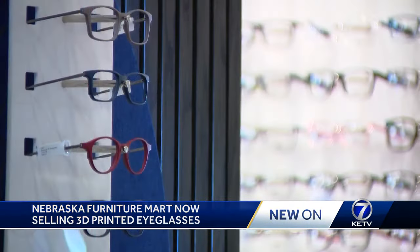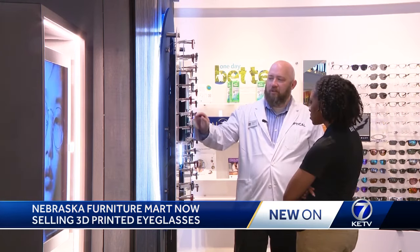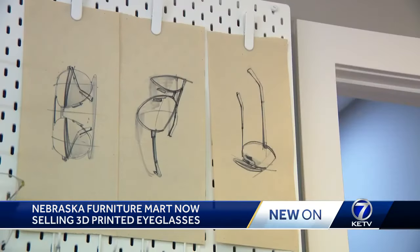From there, you can virtually try on a variety of different frames. The Uniku frames are in about the $250 to $280 range, which is about our average frame price. NFM optical supervisor Christian Robertson thinks this is the future of eyeglasses — and he's not the only one.